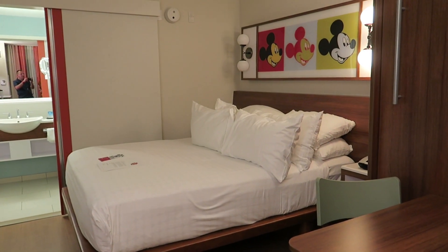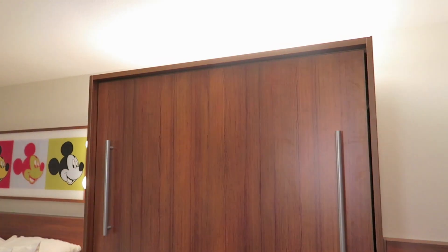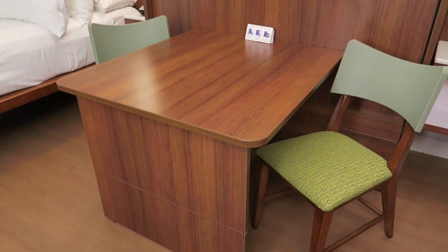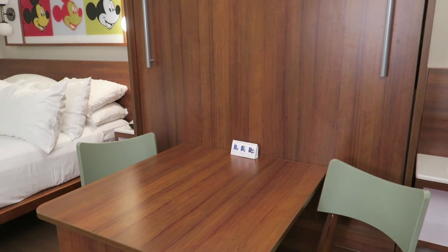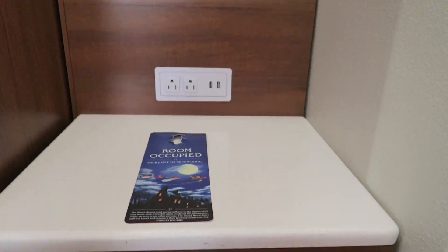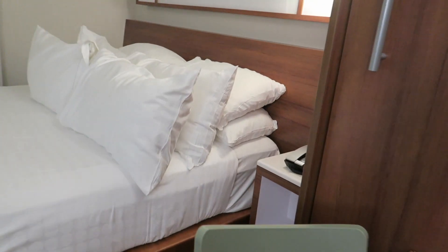You have a queen size bed, and you have the queen size wall bed over here — or I think they call it the queen size table bed. Some nice USB outlets, plenty of outlets.